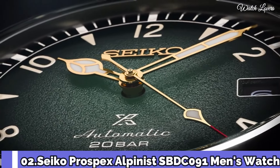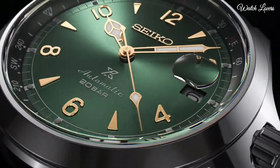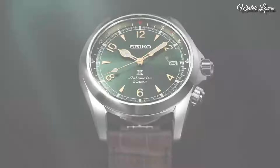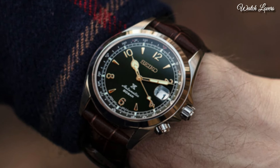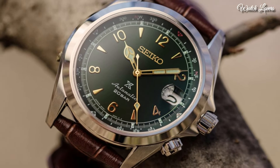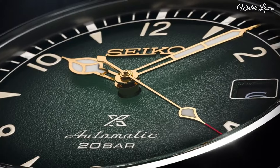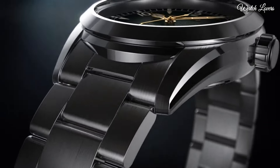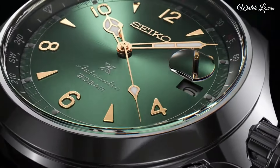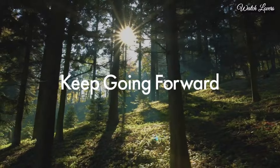Number 2: Seiko Prospex Alpinist SBDC091 Men's Watch. It is equipped with Japanese automatic movement, stainless steel case of round shape. Case dimensions are 39.4 mm in diameter and 13.2 mm in thickness. Display type: analog. This timepiece has sapphire anti-reflection coating glass, leather band in brown. 200 m water resistance. Features: date, glowing hands, glowing markers, screw-down crown, limited edition, anti-magnetic.